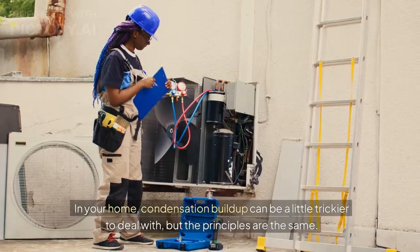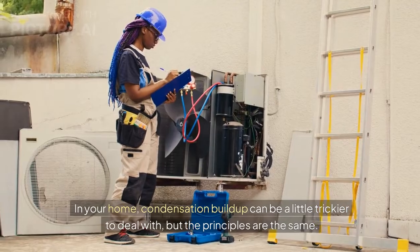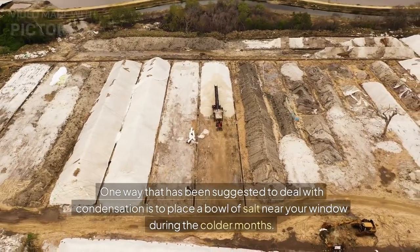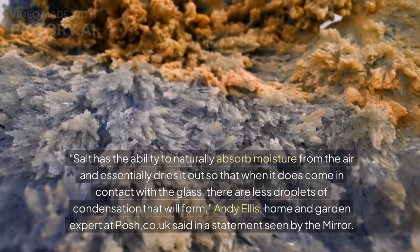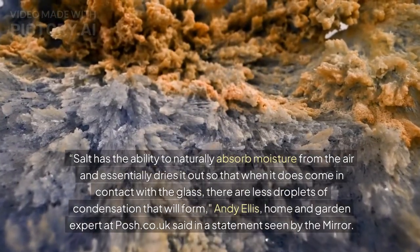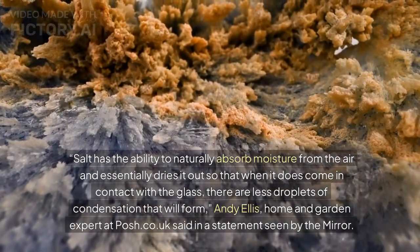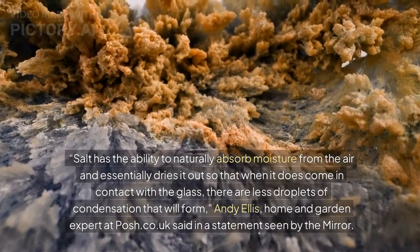In your home, condensation buildup can be a little trickier to deal with, but the principles are the same. One way that has been suggested is to place a bowl of salt near your window during the colder months. Salt has the ability to naturally absorb moisture from the air and essentially dries it out, so that when it does come in contact with the glass, there are fewer droplets of condensation that will form, Andy Ellis, home and garden expert at posh.co.uk, said in a statement seen by the Mirror.